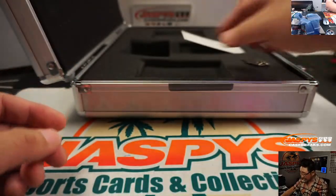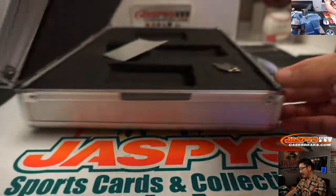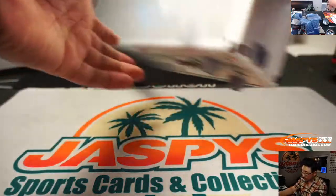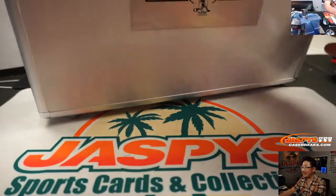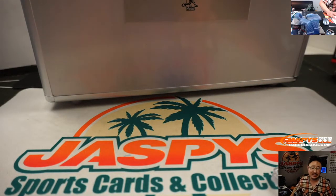There you go ladies and gentlemen — another great break from jazpyscasebreaks.com. We'll try to dig up some more Flawless for you, maybe some more NT Baseball, all sorts of good stuff as we march closer and closer to the MLB season. This is Joe — thanks for watching, we'll see you next time. jazpyscasebreaks.com.